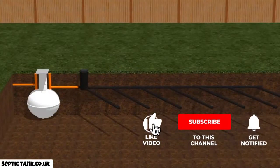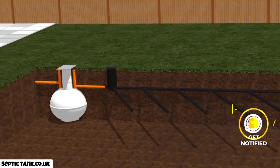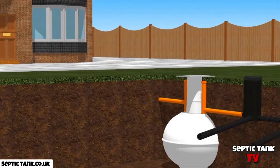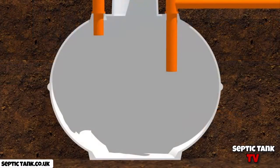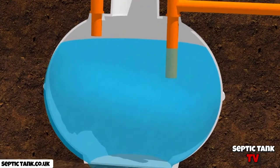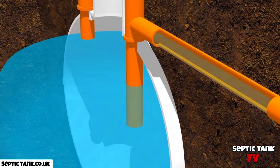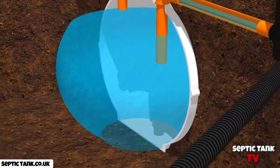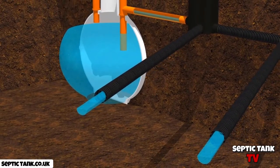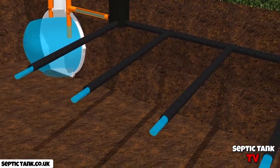A septic tank is a large holding tank buried underground, and is connected to a soak away. Houses that are not connected to a main sewer connection are generally connected to a septic tank. Wastewater from the property enters the septic tank, and once it fills up, this wastewater then makes its way into an outlet pipe and enters the soak away, which is designed to allow all the wastewater to naturally drain away into the soil.